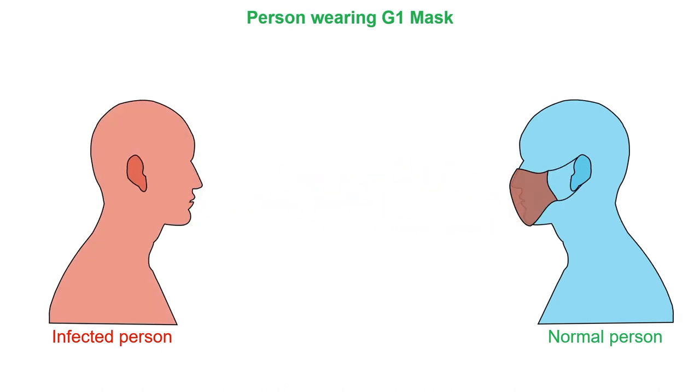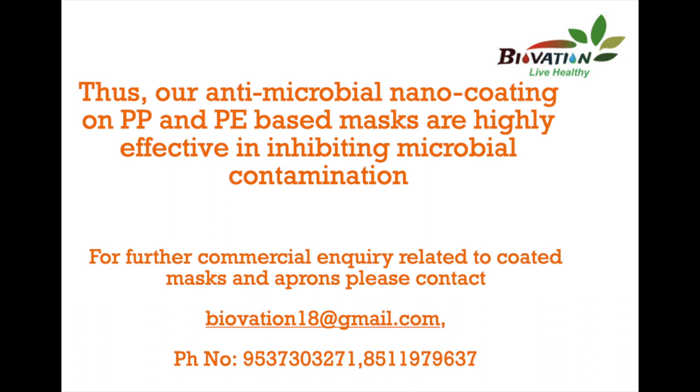Also, a normal person wearing the G1 mask will not catch any infection from the atmosphere. Thus, our antimicrobial nano coating on PPE and PPE-based masks is highly effective in inhibiting microbial contamination.